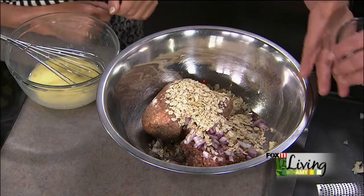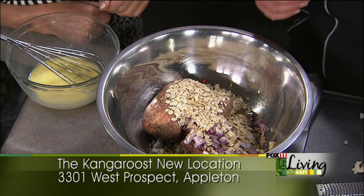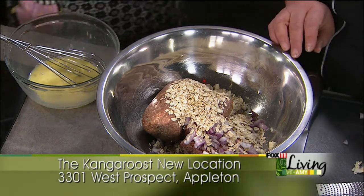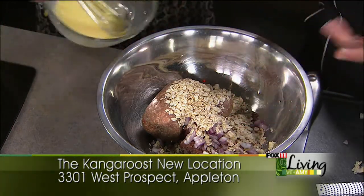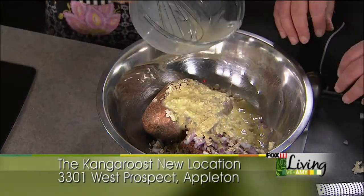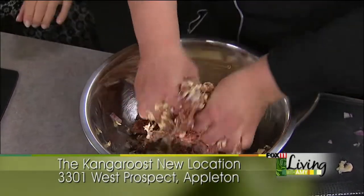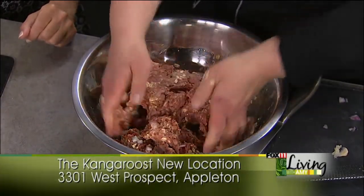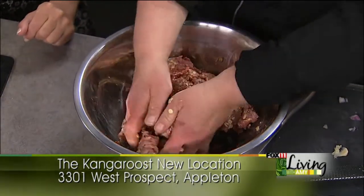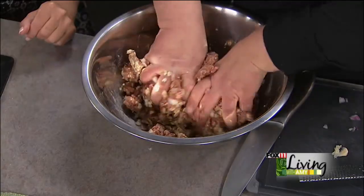First we'll add some oatmeal. This is something that my mom always used to do — put oatmeal in the meatloaf. Jay's mom had a recipe with it too, so it must be something. Some people use breadcrumbs, but we grew up with oatmeal. Add a little pinch of salt and pepper, then we'll mix it all together with our hands — that's the best way to do it. I use rolled oats, the regular not quick-cooking kind. They're less processed.